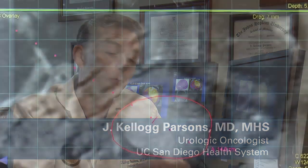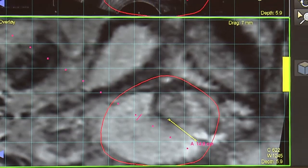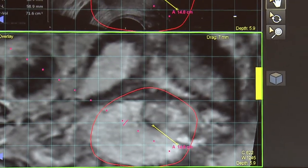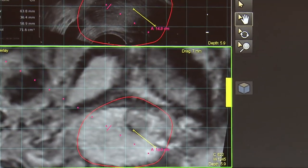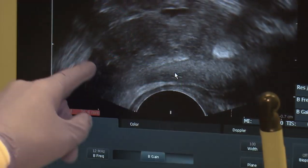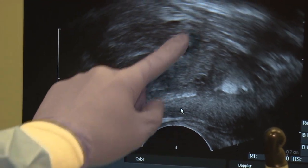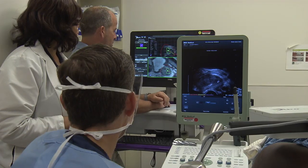Today we did a prostate biopsy, and what was unique about this prostate biopsy is that for the first time, at least in the San Diego region, we're using a new technology that takes MRI and merges it with the kind of pictures that we normally do when we do a prostate biopsy, which is ultrasound. But ultrasound is imperfect and it doesn't allow us in a very sophisticated way to see growths in the prostate that are suspicious for cancer.